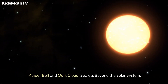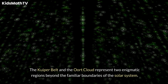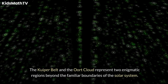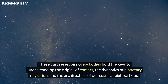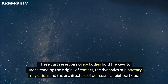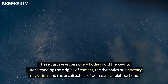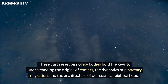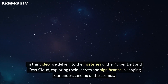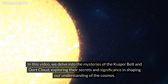The Kuiper Belt and Oort Cloud represent two enigmatic regions beyond the familiar boundaries of the solar system. These vast reservoirs of icy bodies hold the keys to understanding the origins of comets, the dynamics of planetary migration, and the architecture of our cosmic neighborhood. In this video, we delve into the mysteries of the Kuiper Belt and Oort Cloud, exploring their secrets and significance in shaping our understanding of the cosmos.